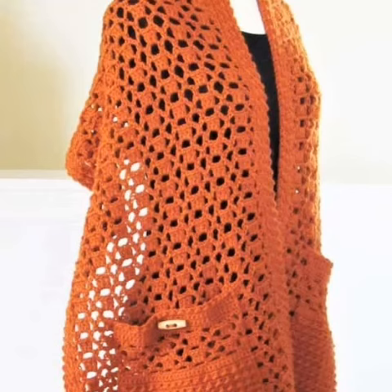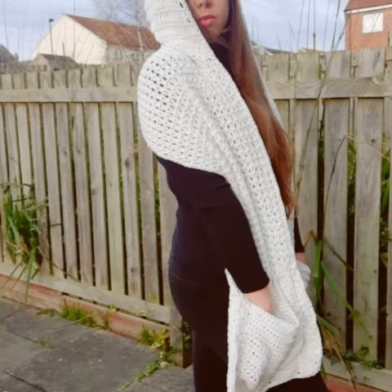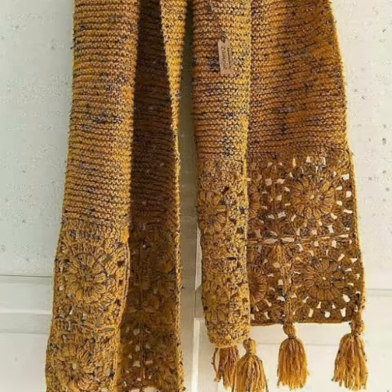Welcome back to my YouTube channel. How are you all? I hope all my friends are good — God bless you and always be happy. In this video I'm going to show you the most beautiful, stylish, creative crochet pocket short designs — different styles, different designs, different color combinations, one by one.